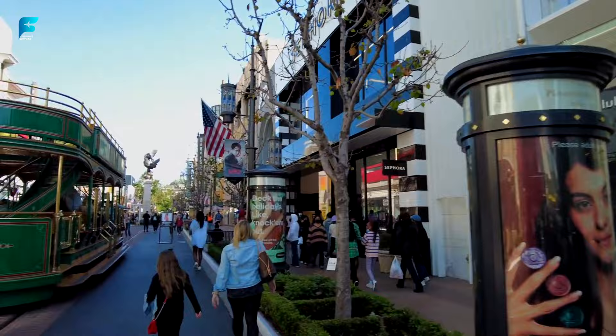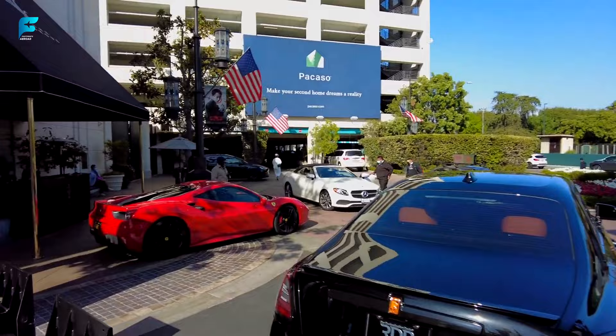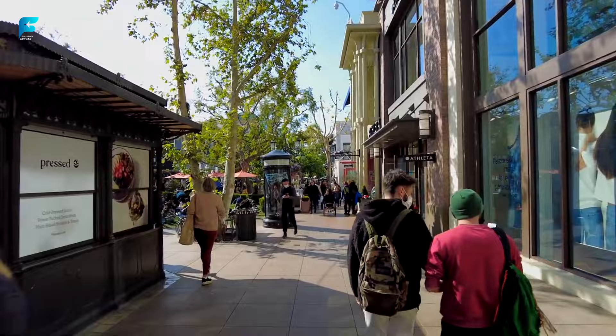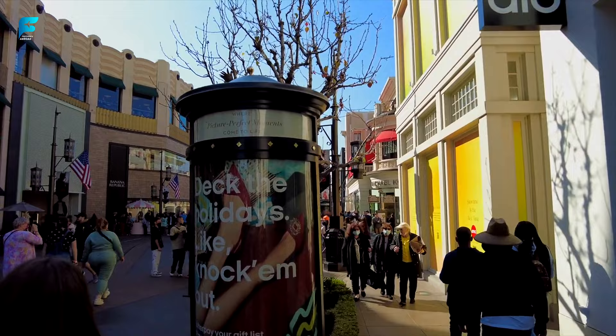The Grove. This is one of the most popular shopping destinations in Los Angeles. It has a mix of high-end and affordable stores, a farmer's market, a movie theater, and a fountain that dances to music every hour. The Grove opened in 2002 and attracts more than 18 million visitors per year. It has a trolley that runs between The Grove and the adjacent farmer's market, and a giant Christmas tree and snowfall during the holiday season.